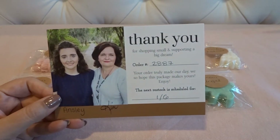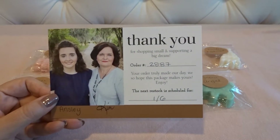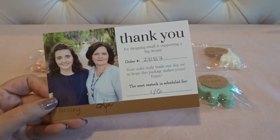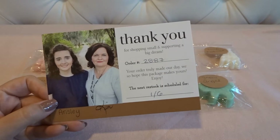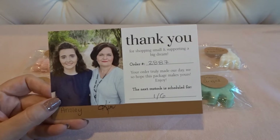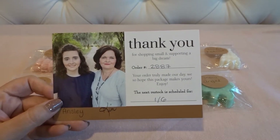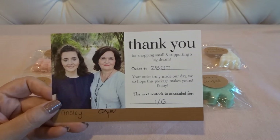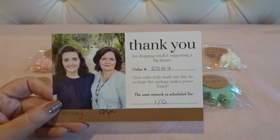Hey everyone, welcome back to my channel. I have a haul video for you today. It's Monday, December 3rd — happy new year to everybody. This is a pre-order from The Pharmacist Daughter and they don't send an invoice with your purchase, so I don't recall exactly when this was made, but I feel like it was the beginning of December or very end of November, so it was a pretty quick turnaround time.